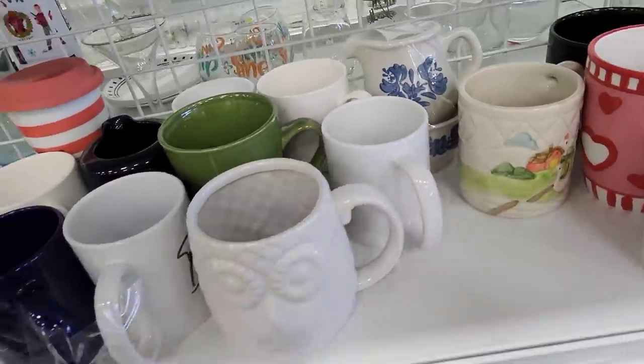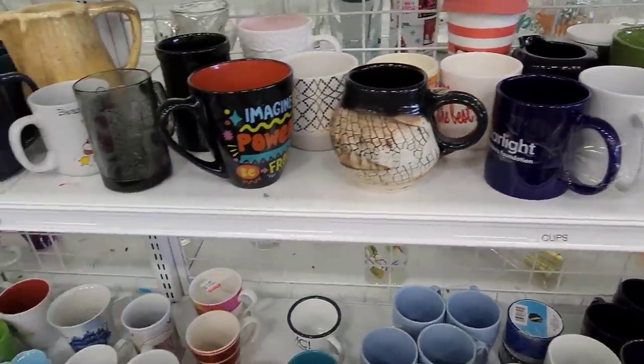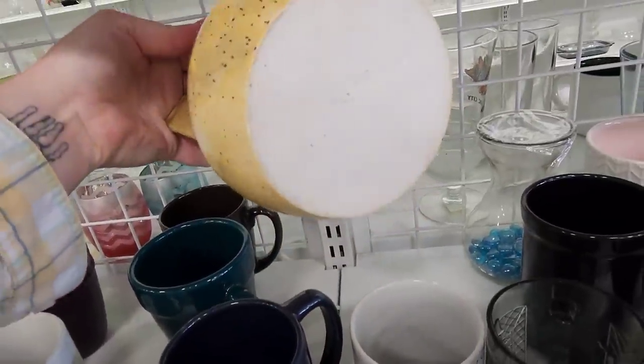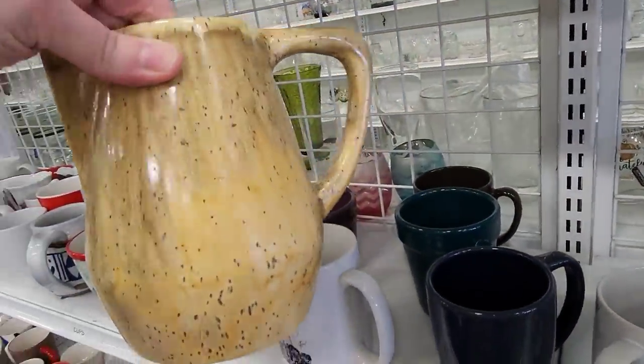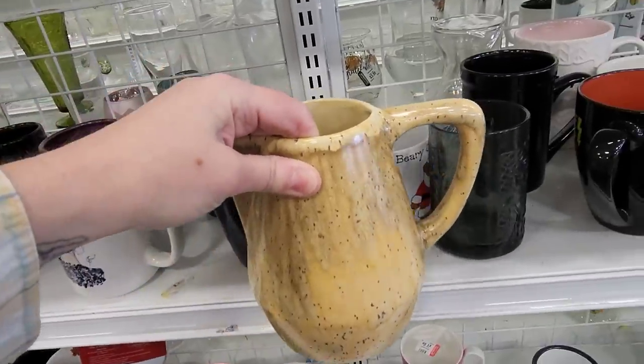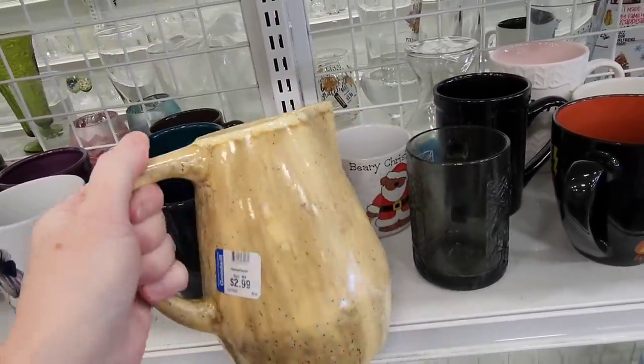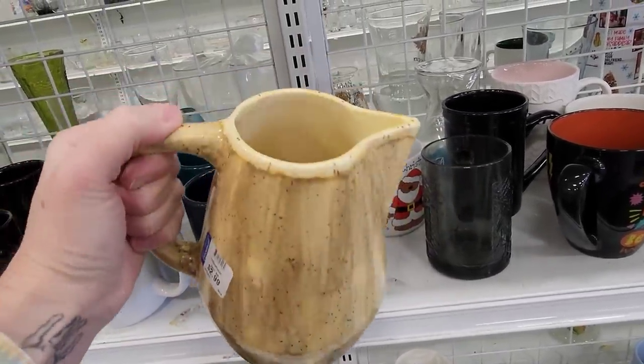Gilded. The goose — the picture's pretty. It's a nice looking picture. $2.99 for that. It's a nice one.